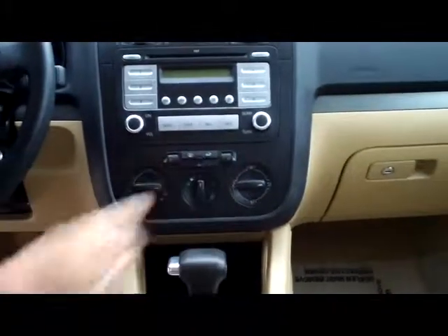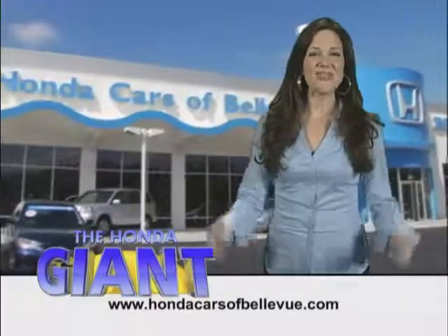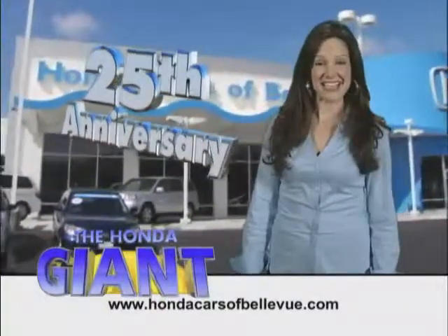You have heating and air conditioning controls, heated driver and passenger seat, AM FM CD player, day night mirror, map lights, and sunglass holder. Honda Cars of Bellevue, serving the heartland for 25 years, one happy Honda customer at a time.